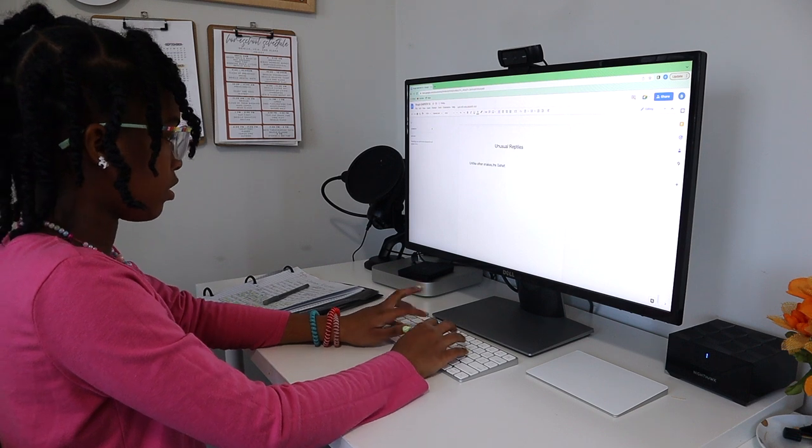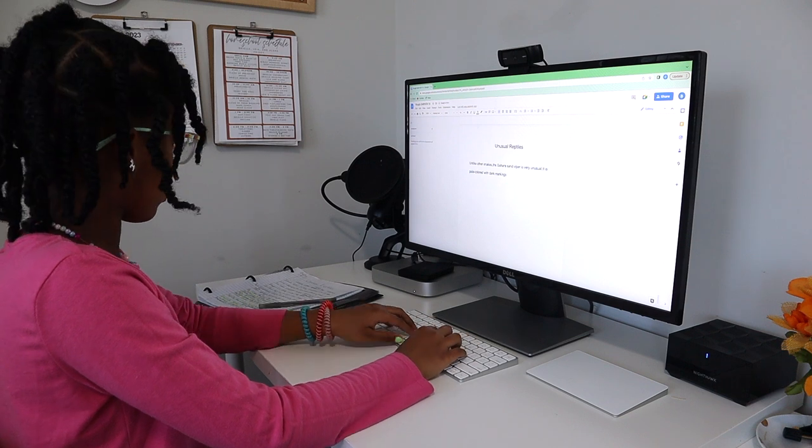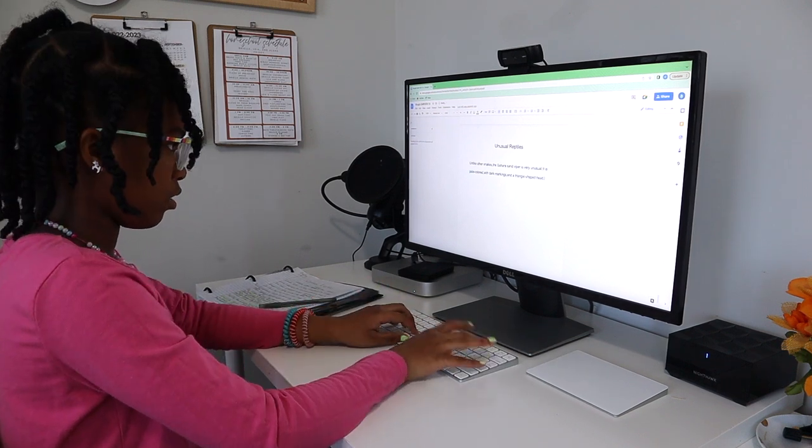Something that elevated the program for us was that my daughter took typing last year, so she was able to type out all of her final copies of papers since she already knew how to type. They can practice typing skills while doing this if you want them to type their papers — if not, they can just handwrite all of their compositions at the end of the week. It's really up to you, but I really liked my daughter practicing typing up her formal papers on the computer.